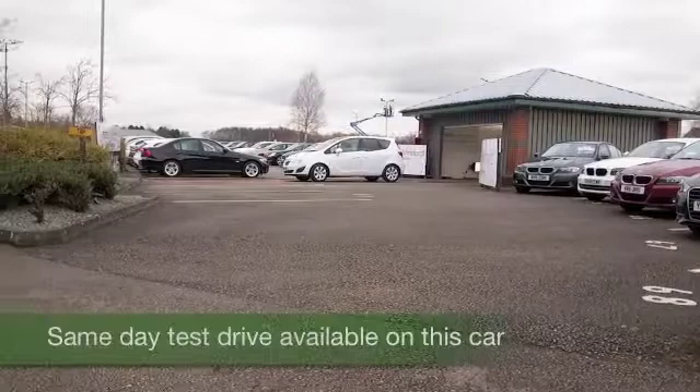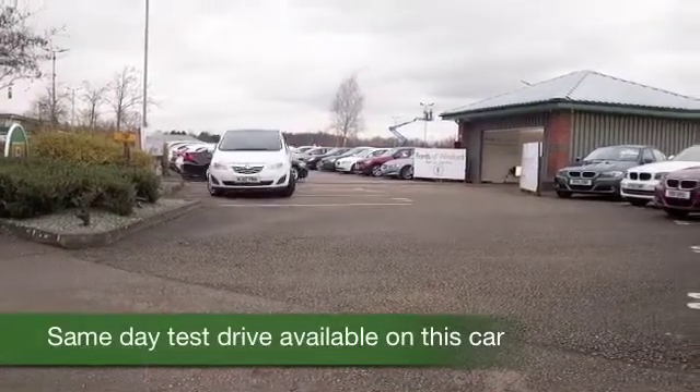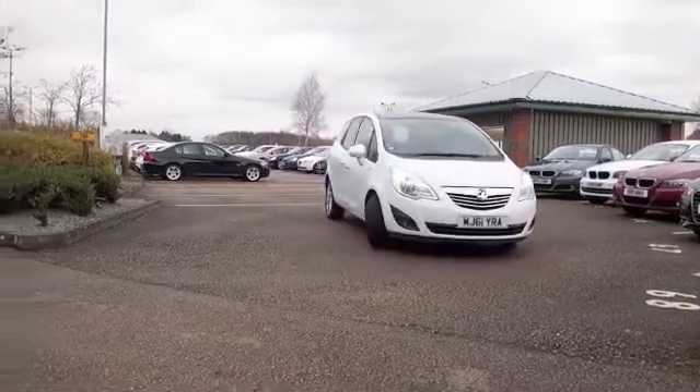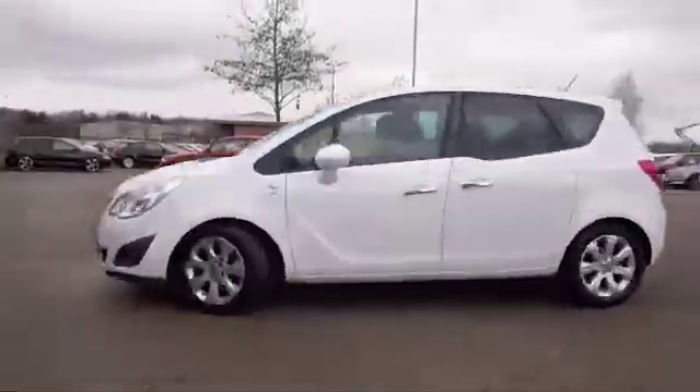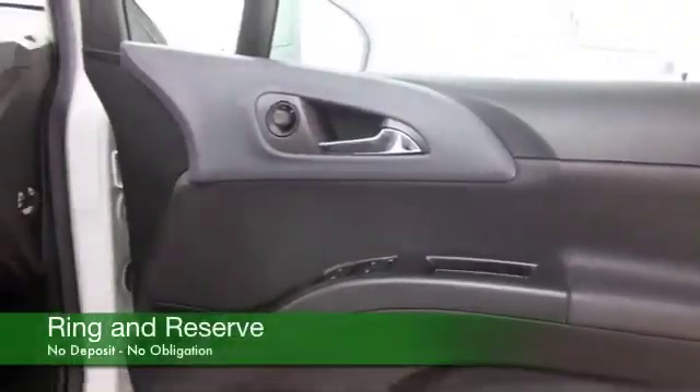The Meriva ticks all the boxes. Here's one that you'll travel in comfort in, with its half leather interior. Great to drive as well, with an automatic gearbox and a 1.7 diesel engine which gives you effortless performance — all very good. And it comes from 2011. Let's have a look.